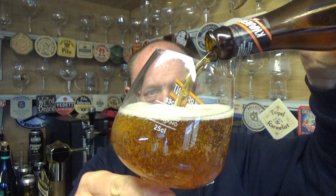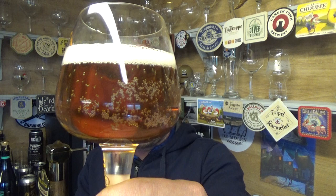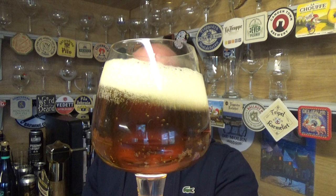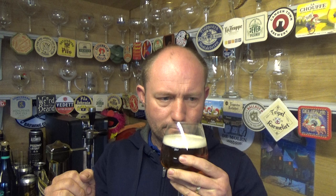A nice sort of filtered amber-looking beer, bit of carbonation moving around in the middle, with a nice white head on top. Very, very soft and subtle — like a delicate fruitiness about it, a little bit floral and grassy maybe, with a little touch of spice.